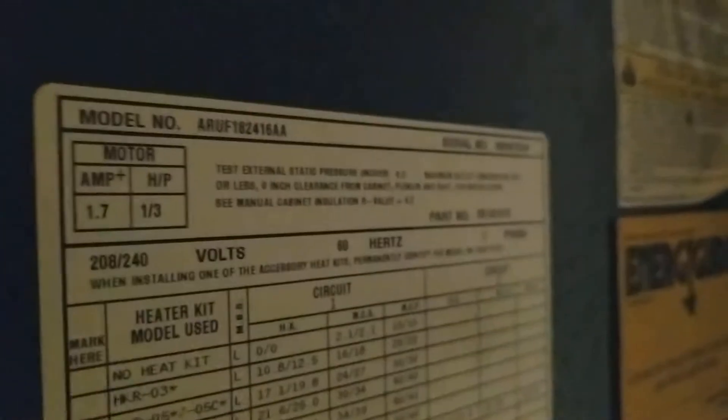Carpet is a little bit rough in these bedrooms. That looks like the original water heater but new AC, or newer at least. At least you have updated AC.